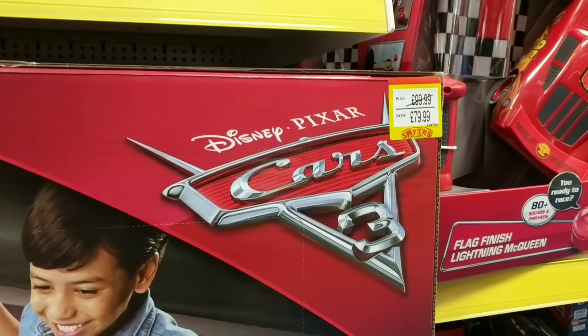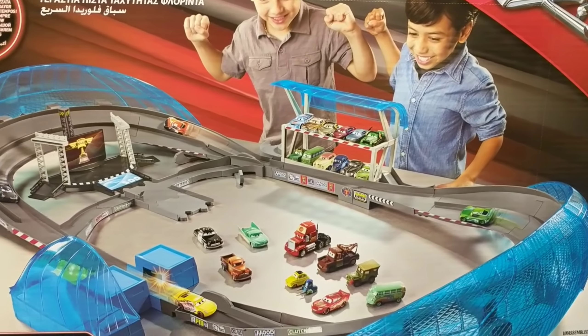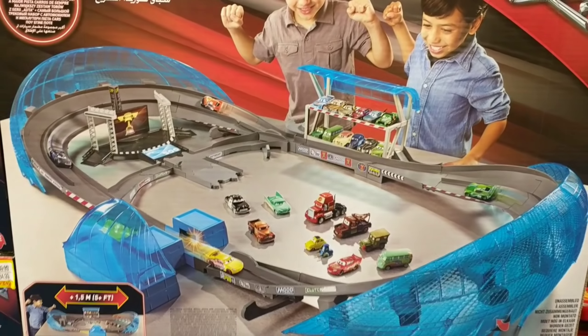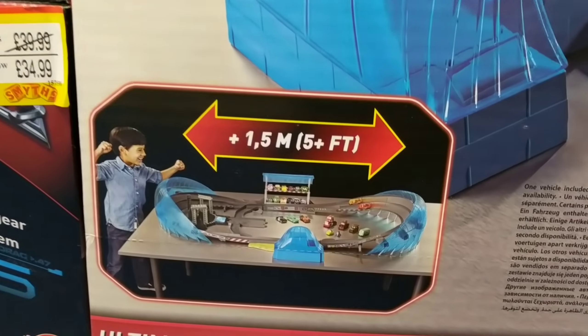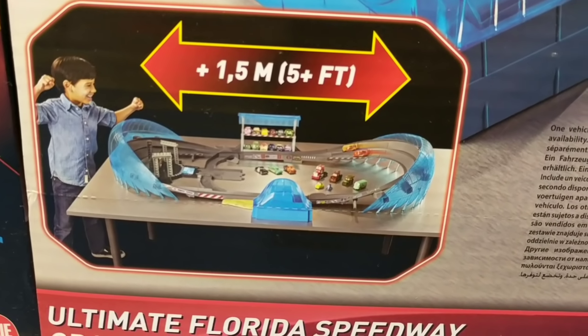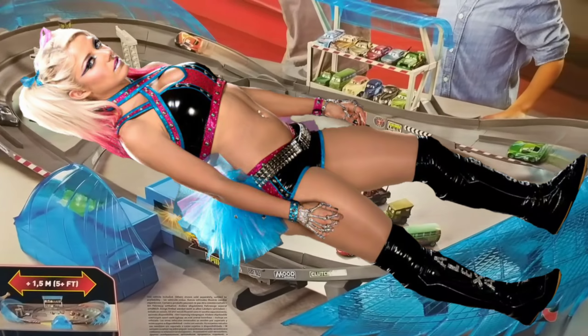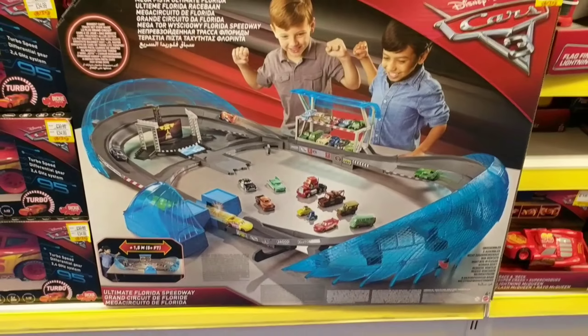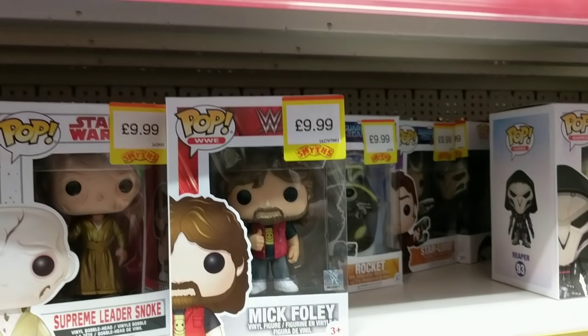Look at this — I know it's not wrestling related, but look, £79.99. Look at the size of this Cars 3 set. I have no idea why Mattel don't make things on this size. It's over five foot tall — that's basically the same size as Alexa Bliss. Could you imagine if Mattel made some kind of play set on this scale? That would be awesome.